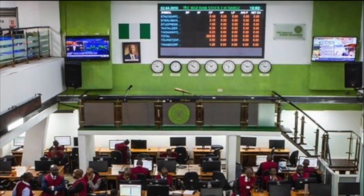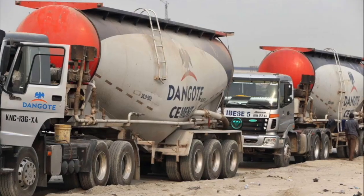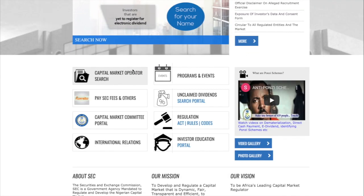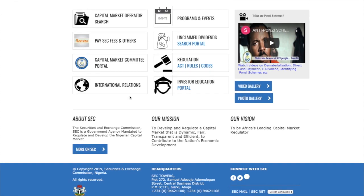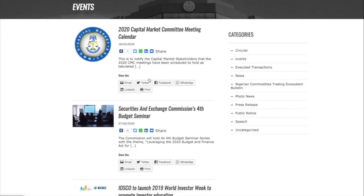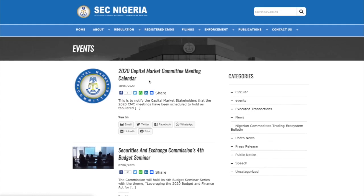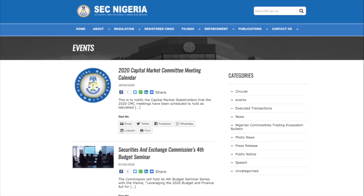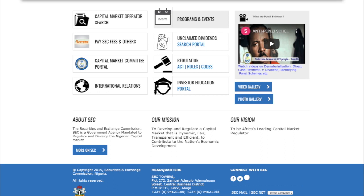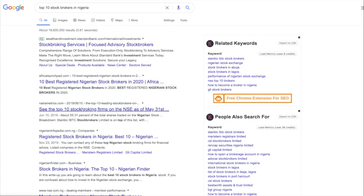We have the SEC — Securities and Exchange Commission — and the Nigerian Stock Exchange. A rough rule of thumb when choosing a stockbroker is to go for either the top 10 most active on the Nigerian Stock Exchange by value or volume. The exchange usually publishes data on a monthly basis, and this list has largely remained the same over the years. The minimum entry charges may be pricey, but you are assured good customer service and high integrity from these top 10 companies.